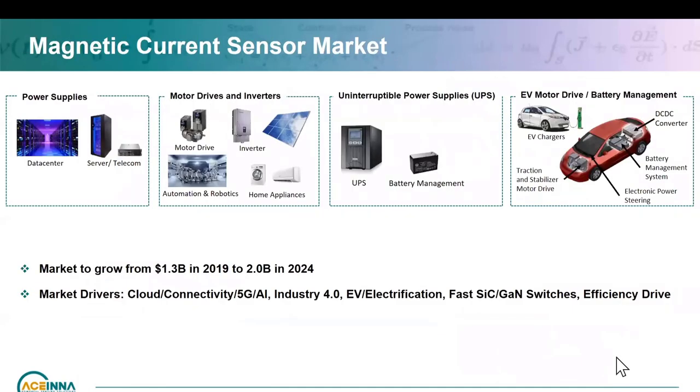Looking at the overall current sensor market, it's growing tremendously. The global magnetic current sensor market was 1.3 billion in 2019, going to 2 to 3 billion in 2024. This is driven by all the applications I was talking about — cloud connectivity, IoT, and as 5G comes along, the number of connected items will blossom dramatically. Plus you have AI. Industry 4.0 is also a key driver, with AI and computing mixed with motor control for robotics and automated production lines.